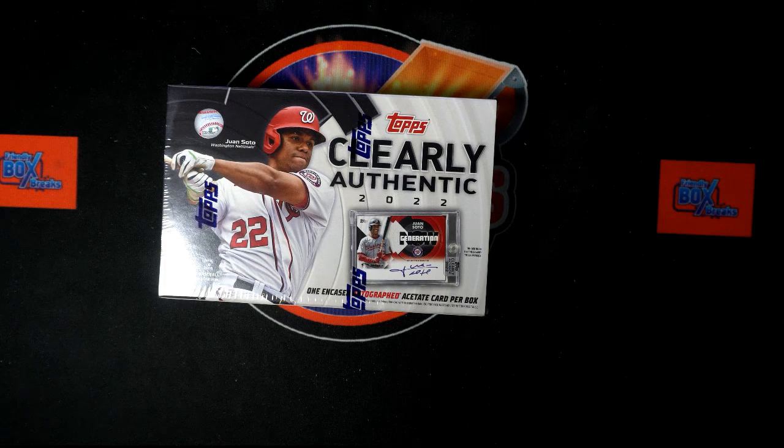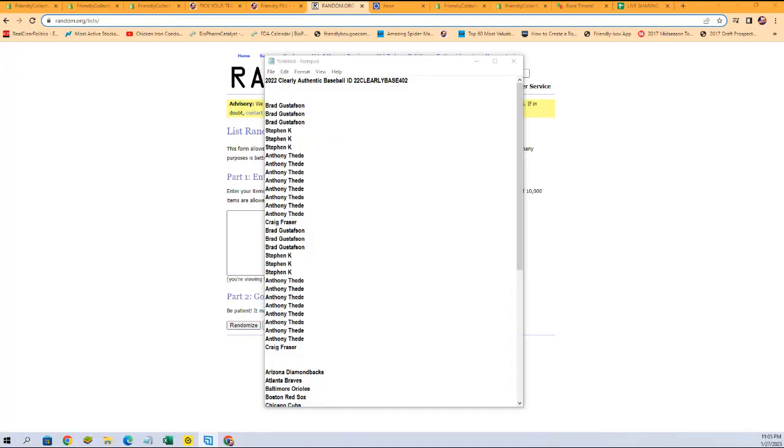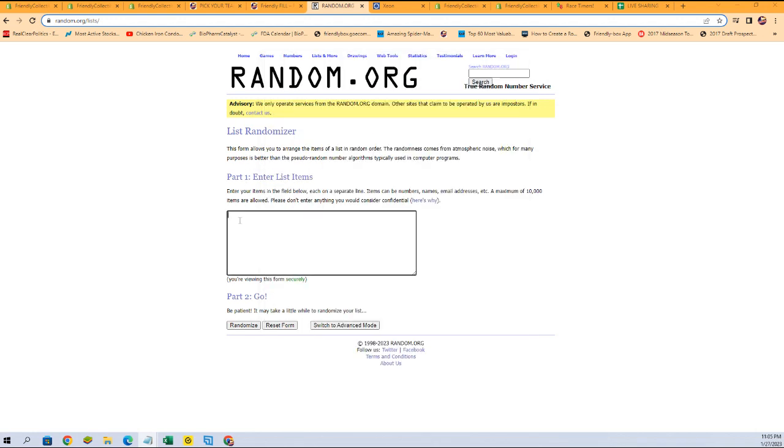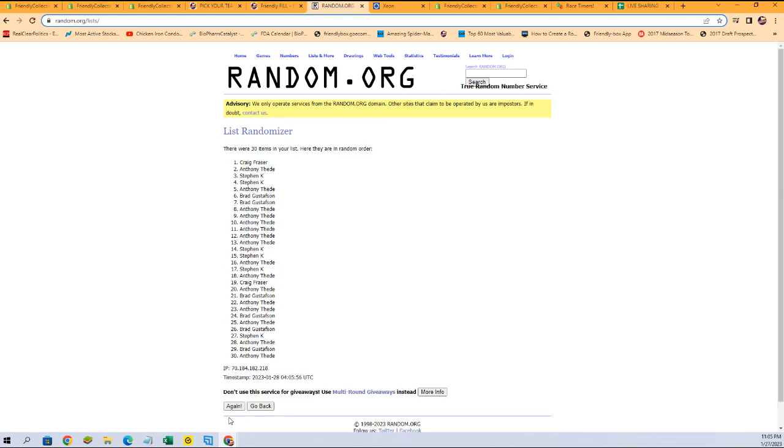We're going to switch over right now and start with our owner name randoms. We're going to copy and paste, running them seven times through the randomizer — one, two, three, four, five, six, and seven.